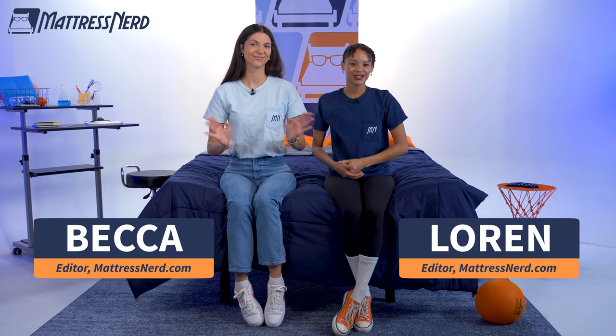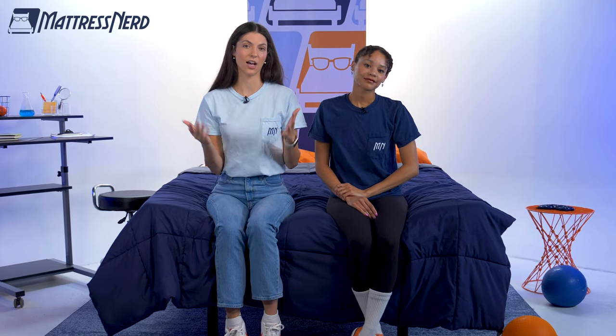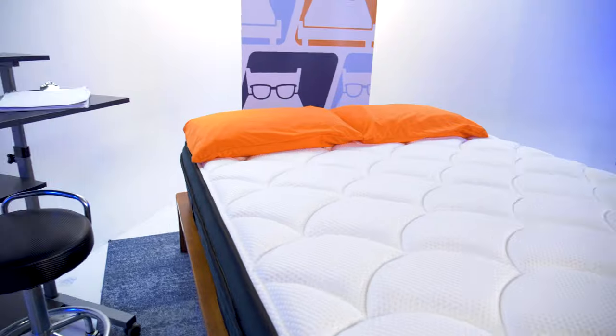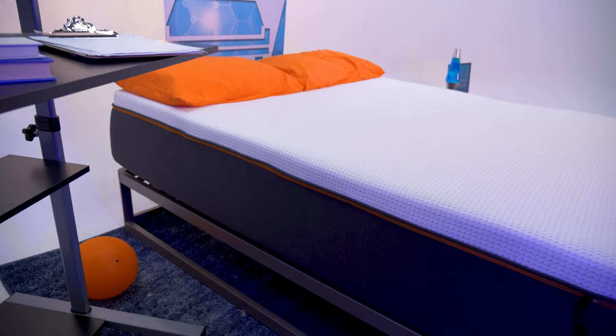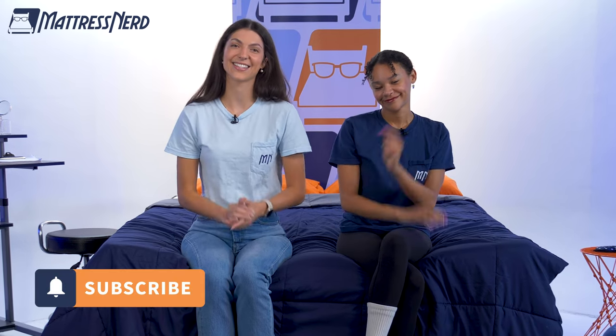Hot sleepers, it's time to ditch your heat-trapping bed and start sleeping your best. It's Lauren and Becca for Mattress Nerd. We are editors and mattress experts, and today's video is all about giving you our list for the best cooling mattresses of the year. Every six months or so, we update our list of the best mattresses for hot sleepers based on our hands-on experience and performance results. Since we get to test the latest and greatest products on the market, our list has options for a wide range of people. If you want something specific, we have timestamps along the timeline for reference, and everything will be linked in the description. Don't forget to hit that subscribe button and let's get started.